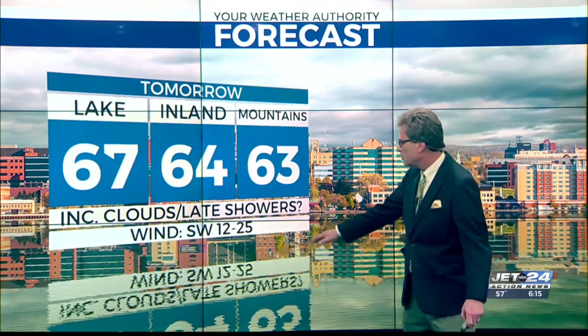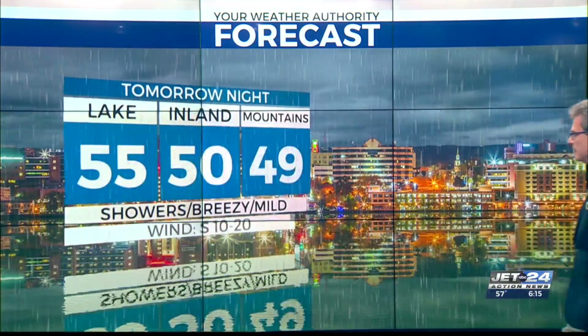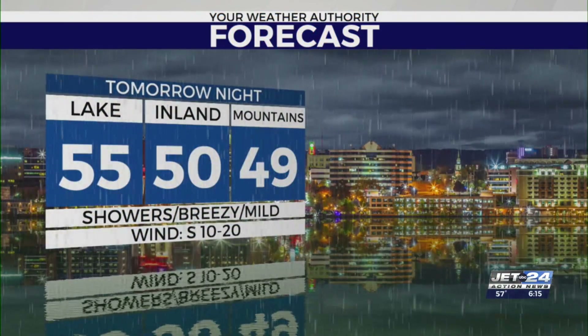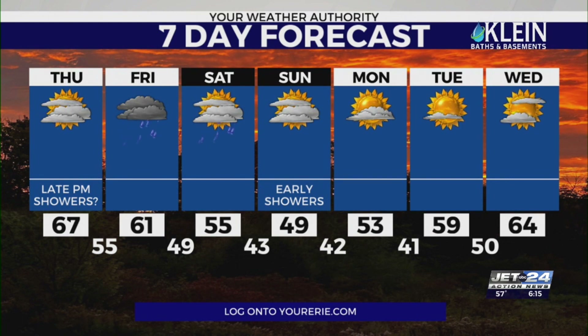Tomorrow's not a bad day — showers hold off until later, 63 to 67. Then showers, breezy and mild before tomorrow night. We're still up around 60 with rain off and on Friday. Showers Saturday, tapering Sunday. And then we start a nice stretch Monday, Tuesday, Wednesday — and I think you could include Thursday as well as far as sunshine, warming trend, and dry weather coming back in for more than a couple of days next week.